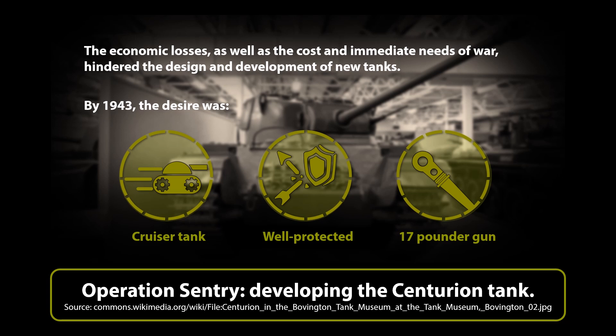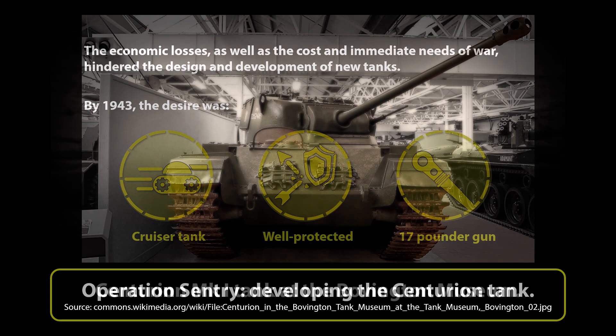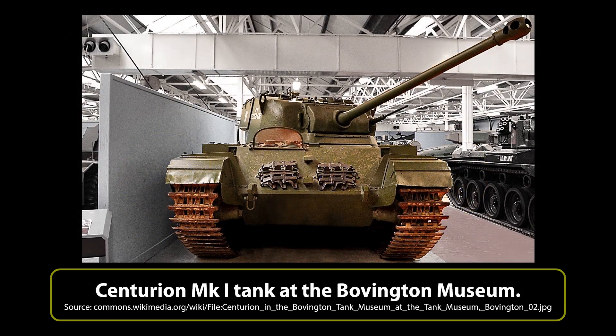This tank would become the A41 Centurion. The much-delayed project was finally ready by 1944 and passed initial domestic trials. By the time it was ready, the war in Europe was very nearly over. But the Centurion was quickly rushed to the continent in the hope the vehicle could be tried in combat against German forces. Even without seeing combat, deploying the new tank operationally in a war zone environment would provide invaluable experience, shedding light on what worked and what didn't.